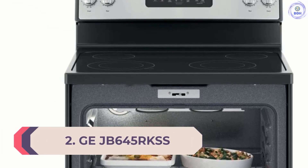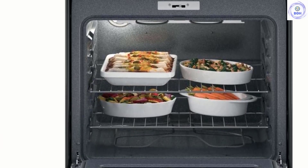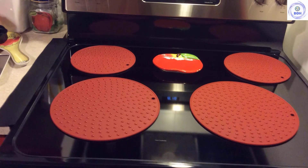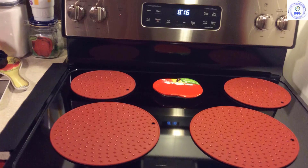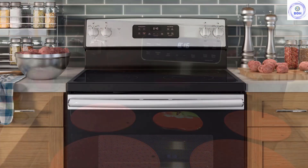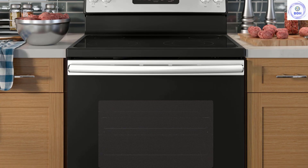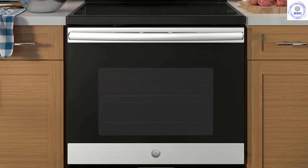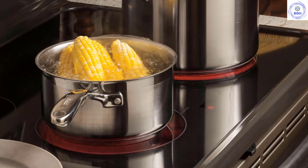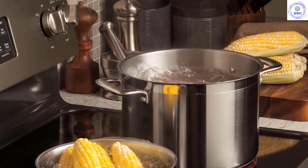Number 2: GE JB645RKSS. The best electric range for budget shoppers provides basic functions at a good price. The GE JB645RKSS has everything most cooks need, including a self-cleaning oven. It has four burners, two of which have an impressive 3,100W of power for making spaghetti fast. The 5.3 cu. ft. oven is big enough for a turkey or several baking dishes, but has only two oven racks, which might be an issue for holiday cookie baking. Some users find the touch controls on the panel a little confusing, but electronic controls allow you to set a precise temperature and include a delay start feature.